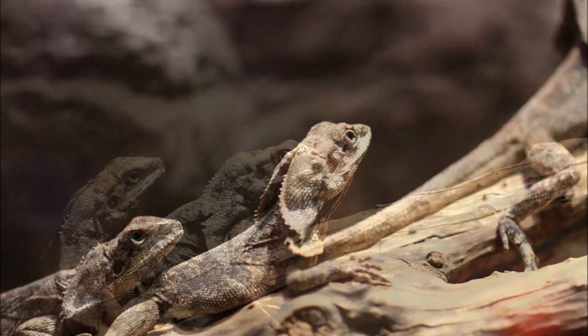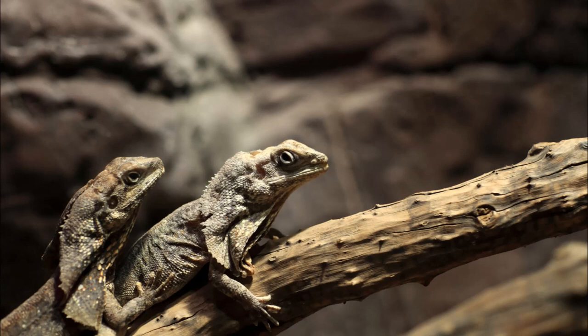The Frill Necked Lizards are territorial and normally like to live alone, but male and females come together to mate around the start of the wet season. Females lay an average of between 4 and 20 eggs in an underground nest. The mother will not return to look after them, so they are on their own from the start.